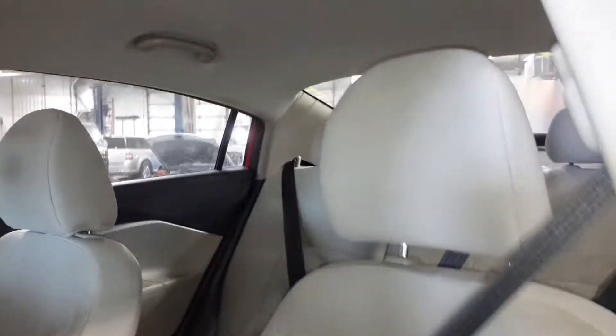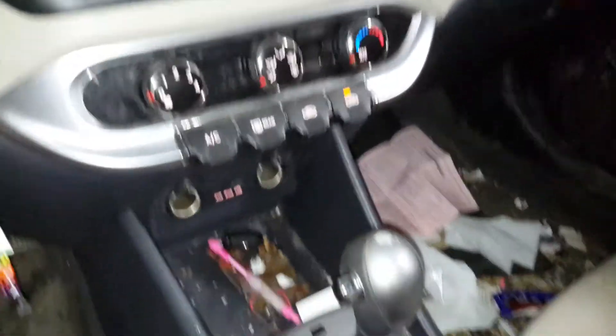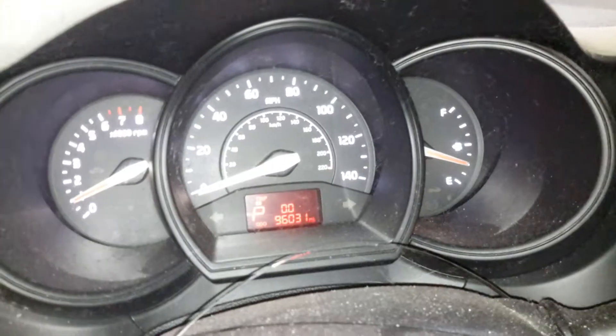Manual cloth seats, black and tan interior. There's the miles on the odometer.